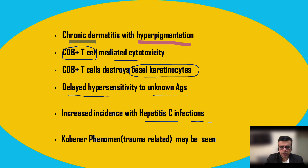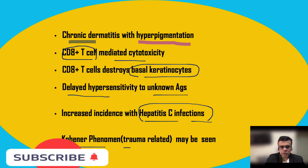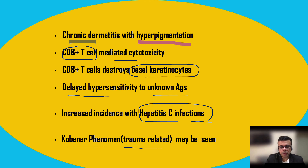Lichen planus is known to have increased incidence with hepatitis C infections. Patients with hepatitis C are more likely to develop lichen planus as an extra-hepatic manifestation. Koebner phenomenon is also seen in lichen planus, as in psoriasis — any localized trauma gives rise to increased incidence of lichen planus or hyperpigmentation at that area.